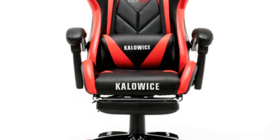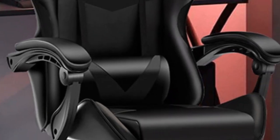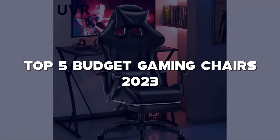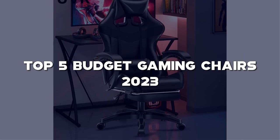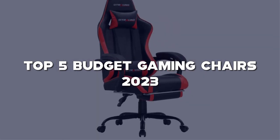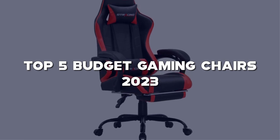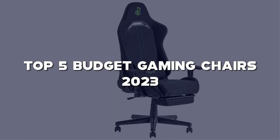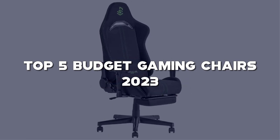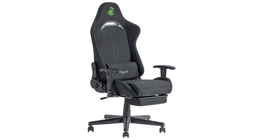If you're looking for a comfortable and affordable gaming chair that won't break the bank, you're in luck. I've curated a list of the top 5 budget gaming chairs for 2023 that will enhance your gaming experience without emptying your wallet. Links to all the products mentioned in this video can be found in the description below. Don't forget to hit that like button, subscribe to my channel, and ring the notification bell so you never miss out on wallet-friendly gaming gear. Let's get started.